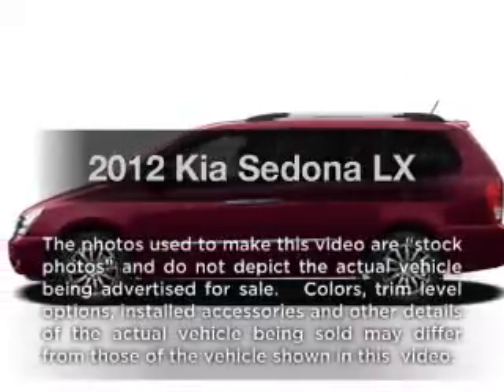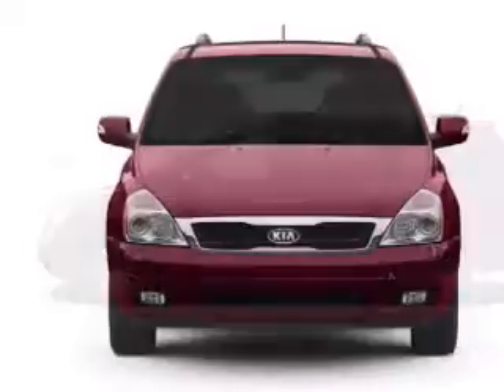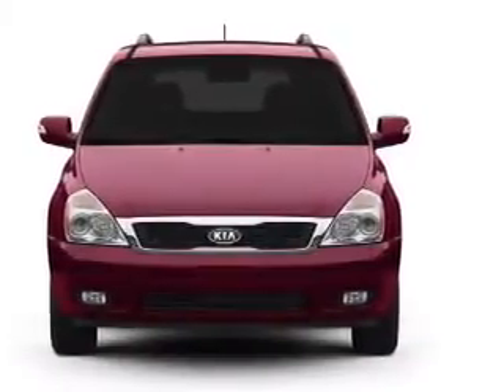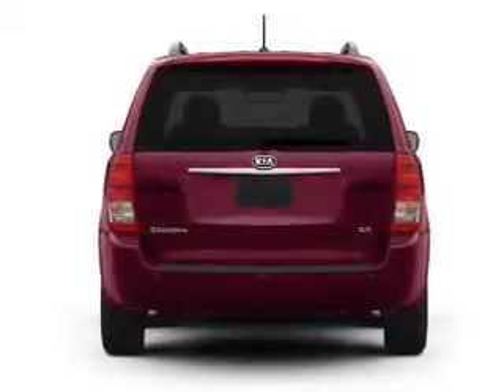Imagine yourself in this 2012 Kia Sedona. Everything you need under one roof with this great vehicle. With a reliable 6-cylinder engine, the powertrain includes front wheel drive, driven by a 6-speed automatic transmission.